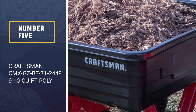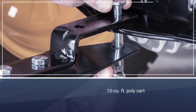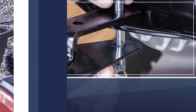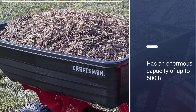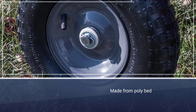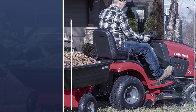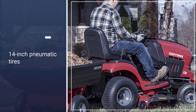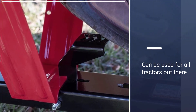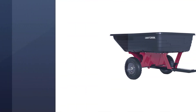Number five: Craftsman CMXGZBF71-24489 10 cubic foot Poly Dump Cart. It is a 10 cubic foot poly cart that allows you to haul a lot of materials — be it gravel, stones, soil, or even wood logs. It has an enormous capacity of up to 500 pounds, and since it is made from a poly bed, you won't have to worry about rust. This gives you the freedom to load materials dry or wet. The 14-inch pneumatic tires allow smooth transportation, and this cart is versatile and compatible with all tractors.